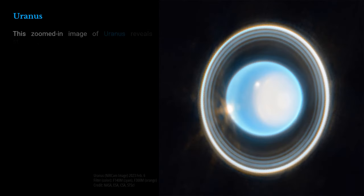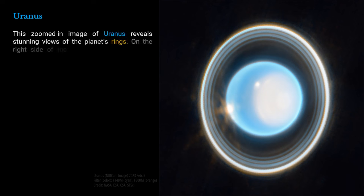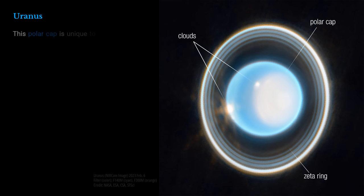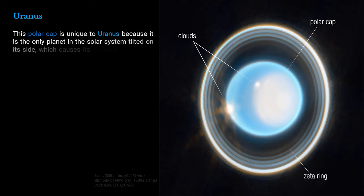This zoomed-in image of Uranus reveals stunning views of the planet's rings. On the right side of the planet there's an area of brightening at the pole facing the sun, known as a polar cap. This polar cap is unique to Uranus because it is the only planet in the solar system tilted on its side, which causes its extreme seasons.